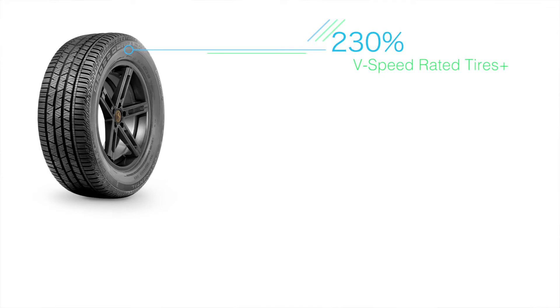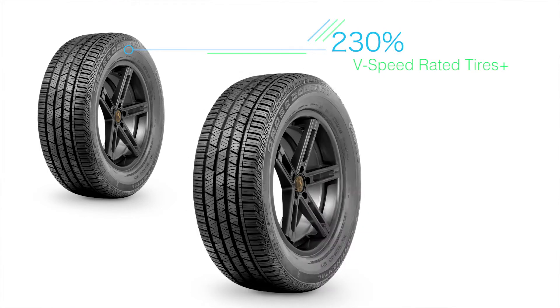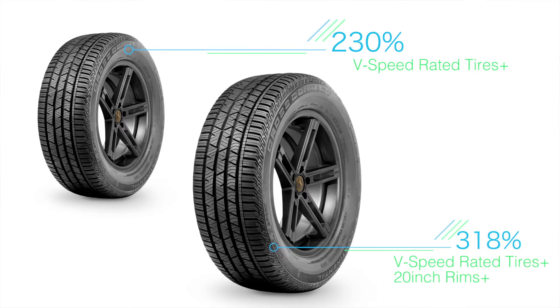Successful all-season CUV tires intended for luxury CUVs will need to cover both the unique fitments inherent to the segment and more popular fitments featured on luxury CUVs and mainstream CUVs. Crossovers with V-speed rated tires and above have increased by 230% since 2014, IHS market data reports, and crossovers with V-speed rated tires and above with 20 inch rim diameters and above have grown by 318% in that same time.